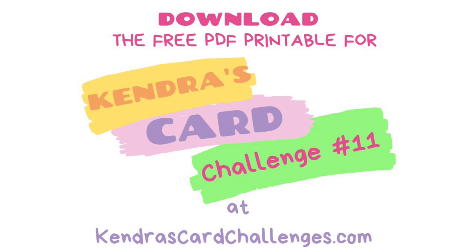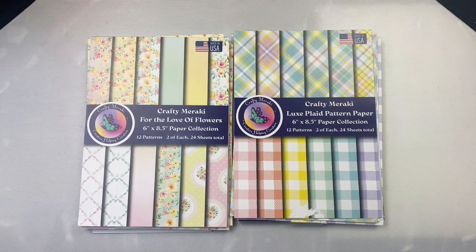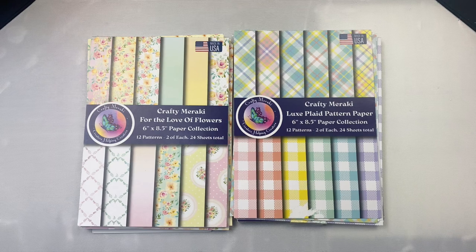I invite you to watch my introduction video that explains all about the challenge in more detail and how to enter. It also shows how to cut the papers along with other tips on how to get started. This video is linked above and in the description box below.